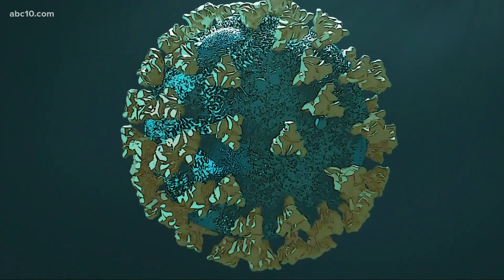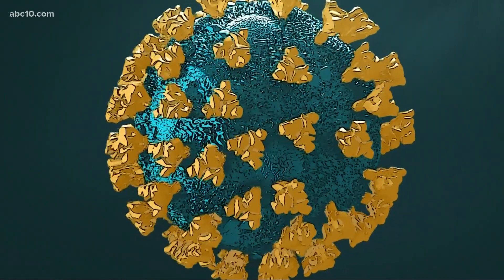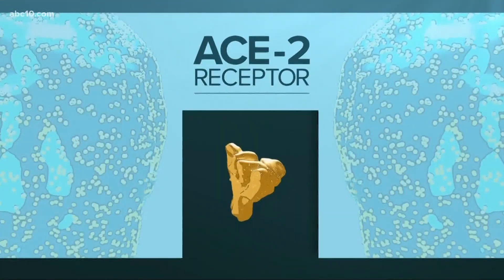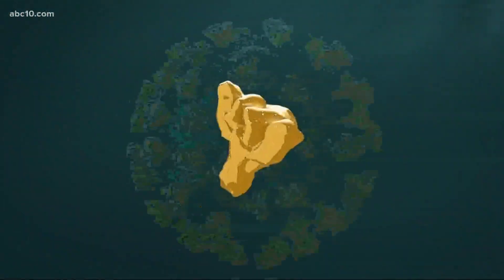What does a nanobody do? They do two functions. One is that they bind to the spike protein — that's the part that the virus uses to get inside human cells — and they basically put a cover on it so it's not able to interact with the ACE2 receptor to get into the human cells. The second is they actually lock that spike protein into an inactive form.